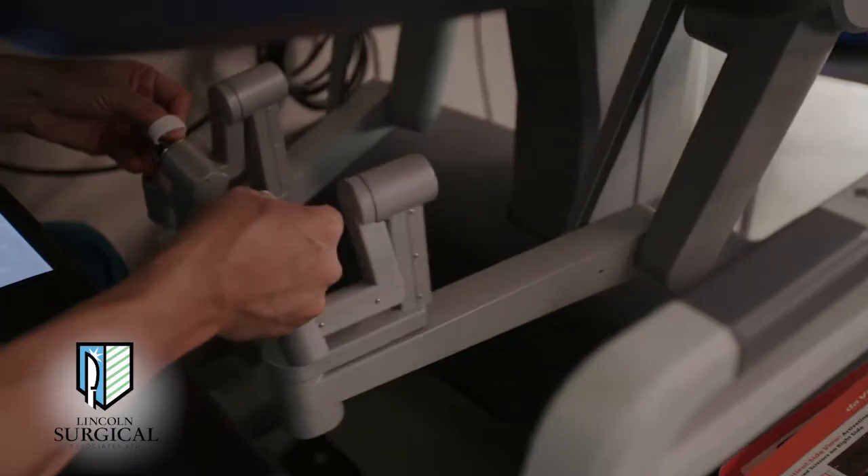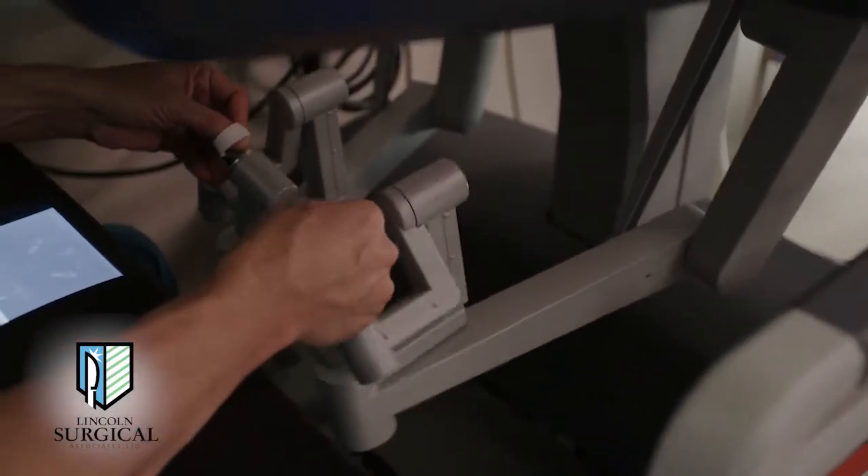The main advantage though still is the 4K, high definition, 3D view that we have of the surgery when we do it robotically, and the fact that the instruments more closely mimic the human hand. We have a wrist inside. That was an enormous advancement from traditional laparoscopic instruments.